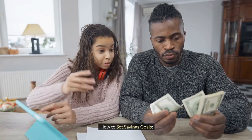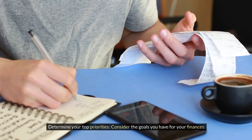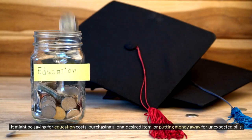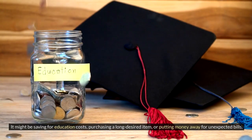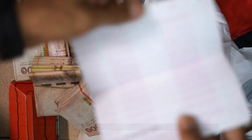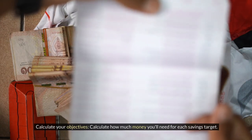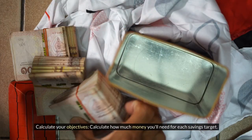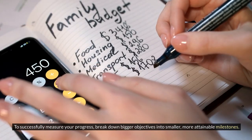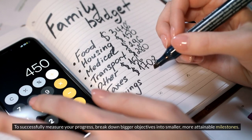How to set savings goals: Determine your top priorities — consider the goals you have for your finances, whether it's saving for education costs, purchasing a long-desired item, or putting money away for unexpected bills. Calculate how much money you'll need for each savings target, and break down bigger objectives into smaller, more attainable milestones.